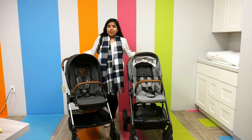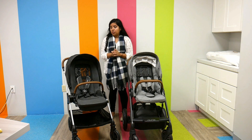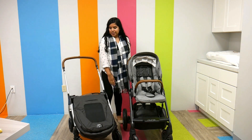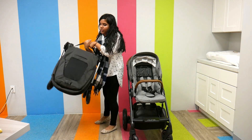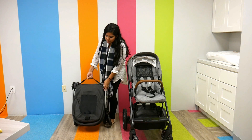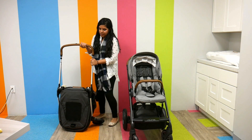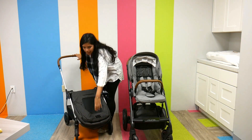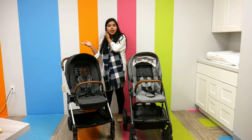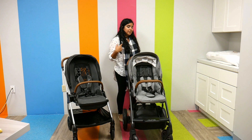The main difference besides size is how they each fold. The Nuna Trib is a one-handed fold — super easy. All you do is push the seat forward and pull on the handle. Both strollers can be folded either way, so I reversed it to show you in the video how to fold it forward, but it can also be folded when it's in the reverse position.